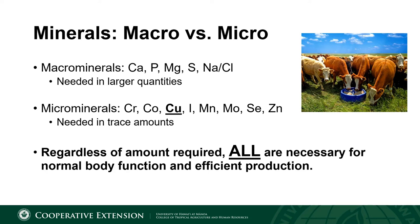Microminerals, on the other hand, are needed in smaller or trace quantities of the diet, which is why they are commonly referred to as trace minerals. These are often reported as ppm or parts per million in forage analyses, feed tags, or on mineral bags or tubs. Minerals in this classification include chromium, cobalt, copper, iodine, manganese, molybdenum, selenium, and zinc.